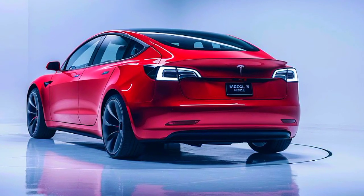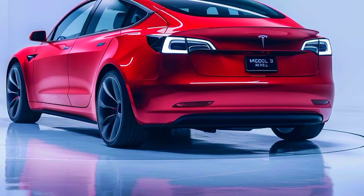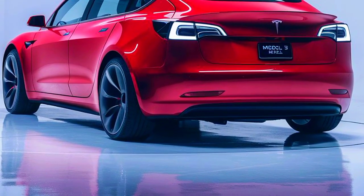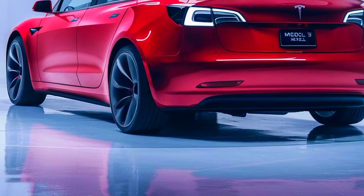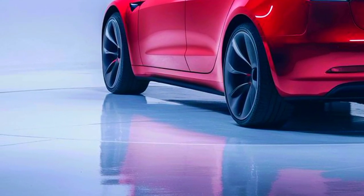But what really sets the Model 3 Coupe apart is its impressive performance capabilities. With a 0-60 mph time of just 3.5 seconds, this car is a true thrill ride. In short, the Model 3 Coupe is an absolute blast.